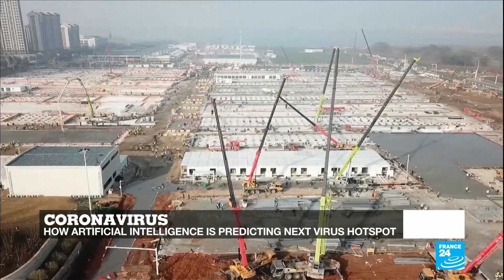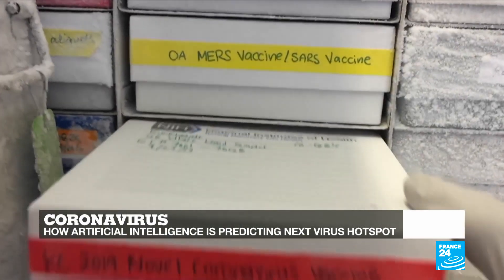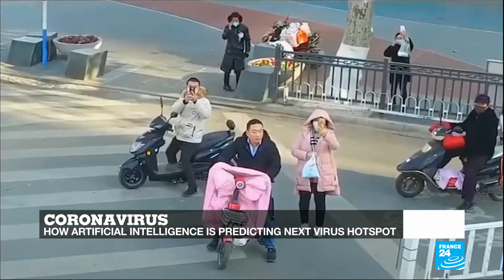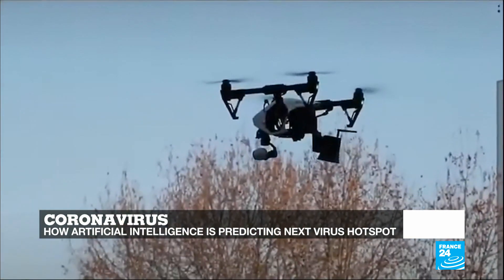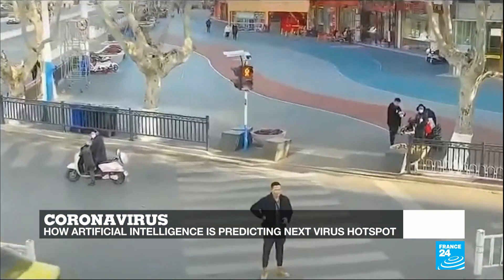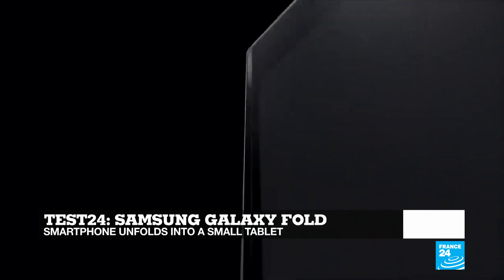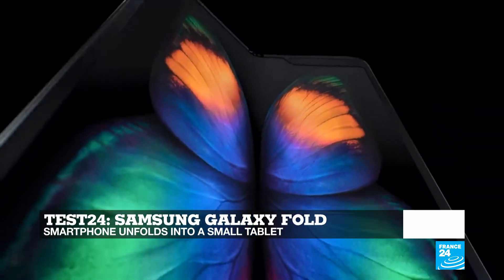Hello and welcome to the show. You're watching Tech 24, France 24's tech show. As the novel coronavirus continues to spread and claim victims, we tell you how technology is helping halt the outbreak, from the development of a vaccine to the use of drones and even artificial intelligence that can help spot early warnings and predict where it could pop up next. And in Test 24, we tried the Samsung Galaxy Fold, a phone that seamlessly turns into a mini tablet.